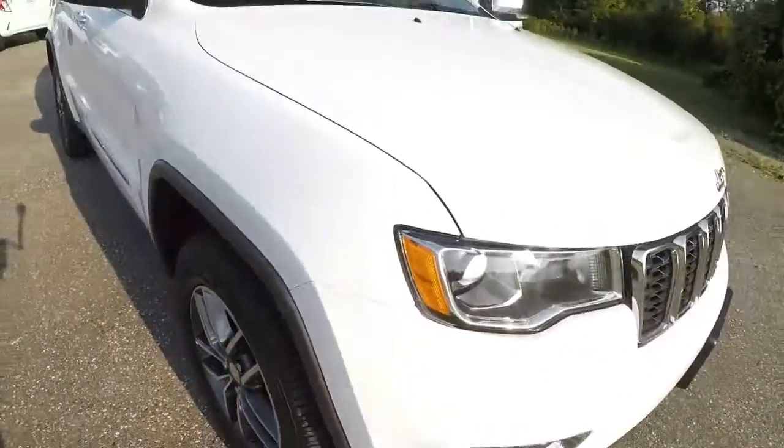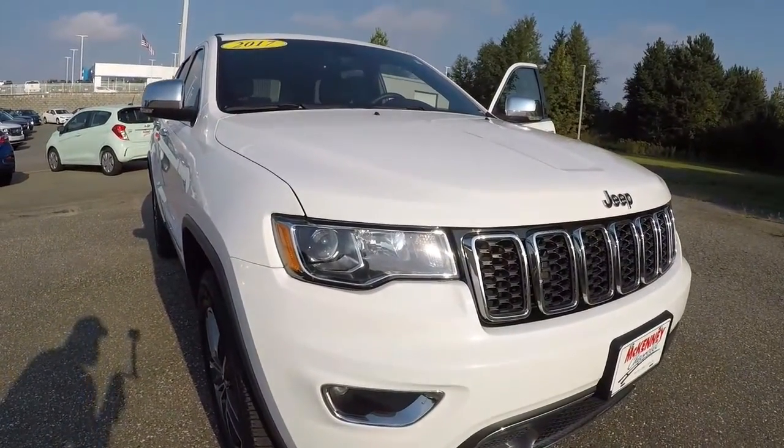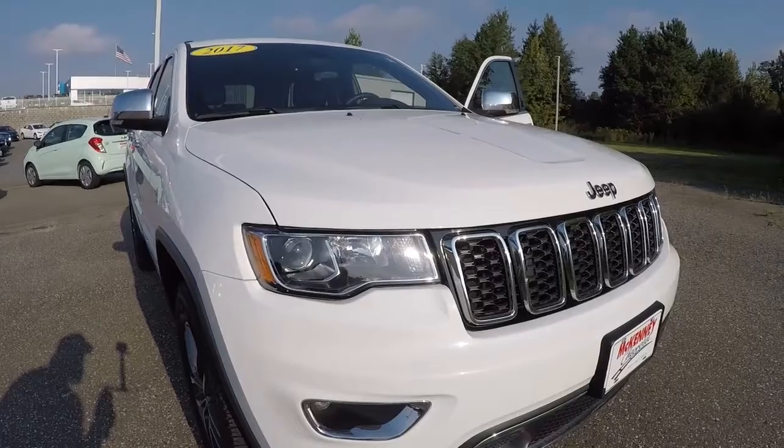Once again, this is a 2017 Jeep Grand Cherokee Limited, Summit White in color, 41,000 miles on it. The thing's in great condition inside and out. Come down, check it out, take a test drive — and thanks for watching the video.